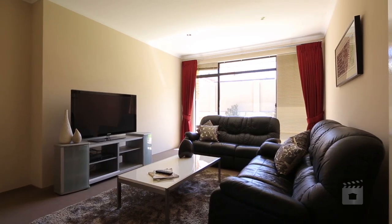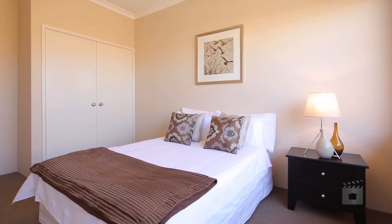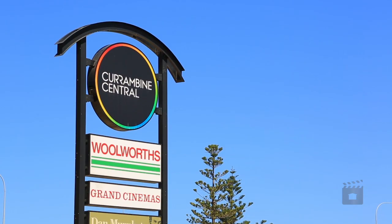Comfortably nestled on a 737 square metre block, amongst other luxurious residences, this sublime property is situated just walking distance from the luscious Sir James McCusker Park and is only minutes to the Currumbine Marketplace for shopping and the new business subdivision.